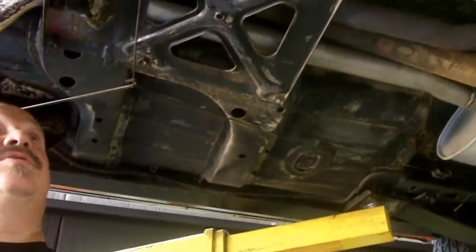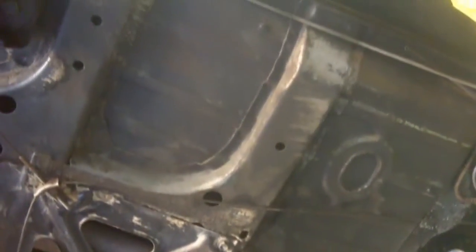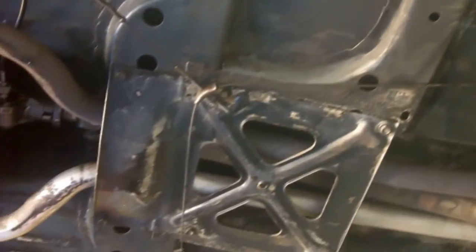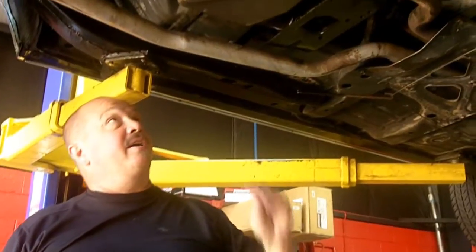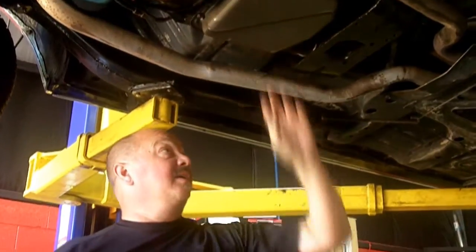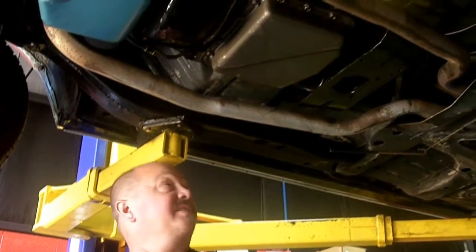Take a look at those floor pans — not a thing wrong with those floor pans, just look great. Super solid car here, guys, for a convertible. 1967 — somebody took excellent care of this over the years, just one super specimen. We're up here at the trans now. This baby's got a turbo 300 trans — that's a two-speed automatic transmission. They only made that for a few years, so it's kind of rare that this car still has it.